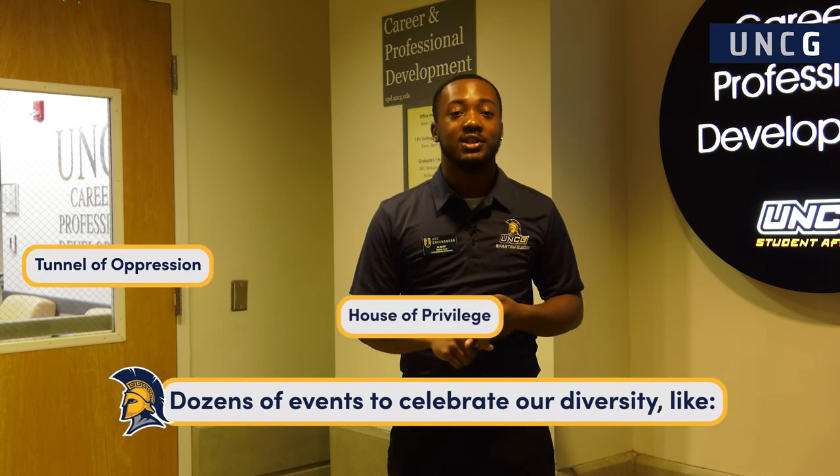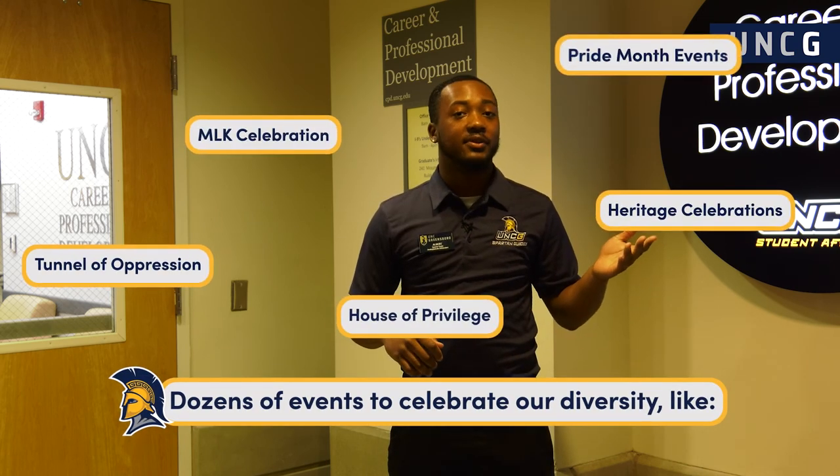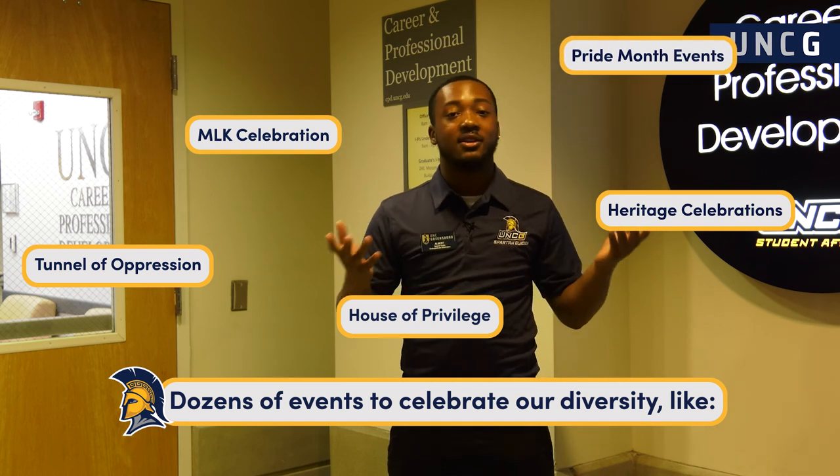Back down that way we have the Office of Intercultural Engagements. UNCG is one of the most diverse campuses in the UNC system, and we take a lot of pride in that. We do a lot of different events such as the Tunnel of Oppression, the House of Privilege, the Civil Rights Pilgrimage, and different things like that. They welcome everybody — it's a great, fun, inviting place. Follow me and we'll go see Corin at Minerva.